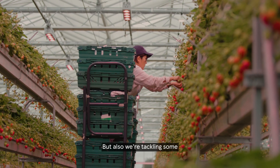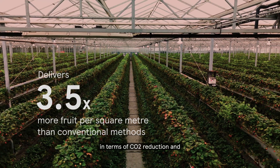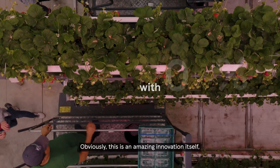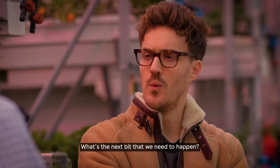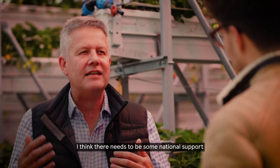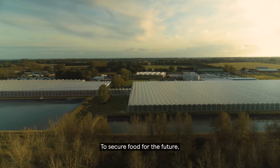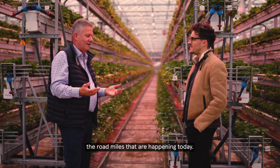We're tackling some quite important climate change drivers in terms of CO2 reduction and reduced water consumption. This is an amazing innovation, and that innovation is constantly moving forward. There needs to be some national support for this type of project to secure food for the future, to reduce emissions, and to reduce road miles that are happening today.